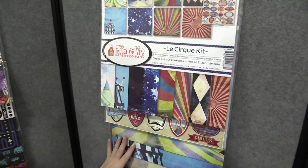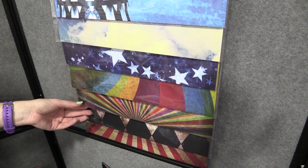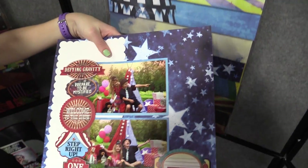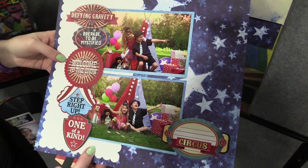Here are some of the papers that you can also get as single sheets with the same circus patterns, or you can get them in the kit. I want to share a couple of projects made with Le Cirque. Here's a beautiful layout that's all circus themed, really fun, with the papers and stickers from the collection.